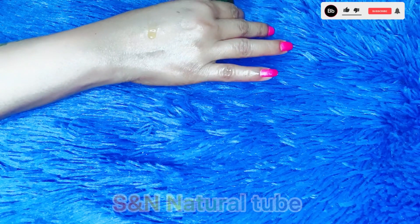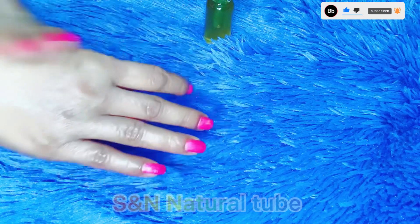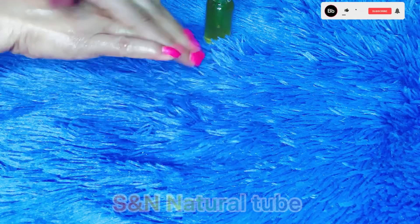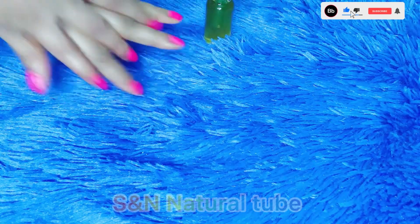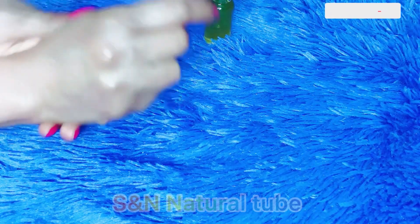For wrinkles, fine lines, and laughing lines — these are all the conditions it works with. I think this is the best skincare advice. This can also provide a good product. This is the best skin massage and beneficial treatment.